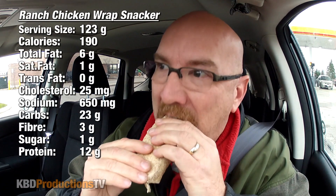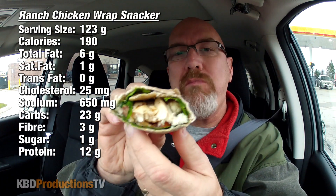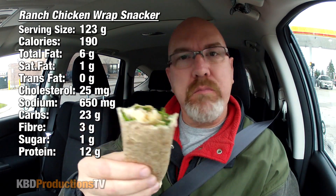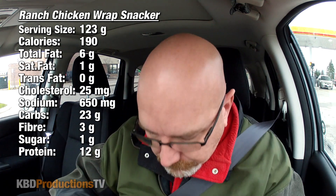So let's get into this right away because I'm starving. That's pretty good. Not a whole lot of ranch in that bite. Let's get into this one, shall we?